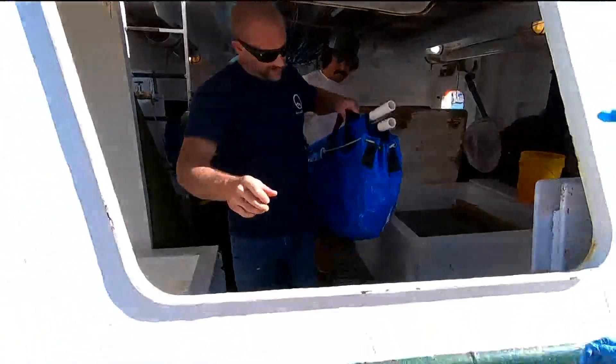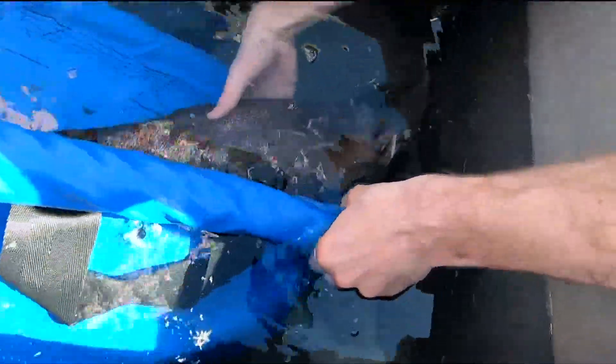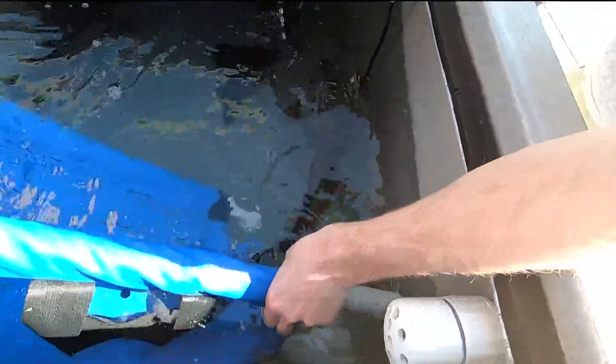46% of those had a hatchery signature — jaw-dropping, really. They also sent 50 adult fish. Of those samples, 30% had a hatchery signature.